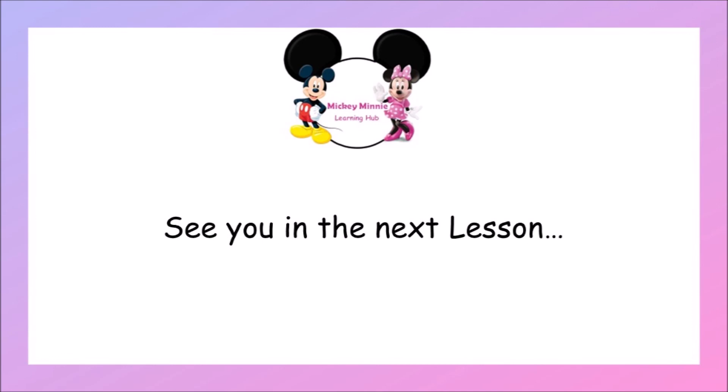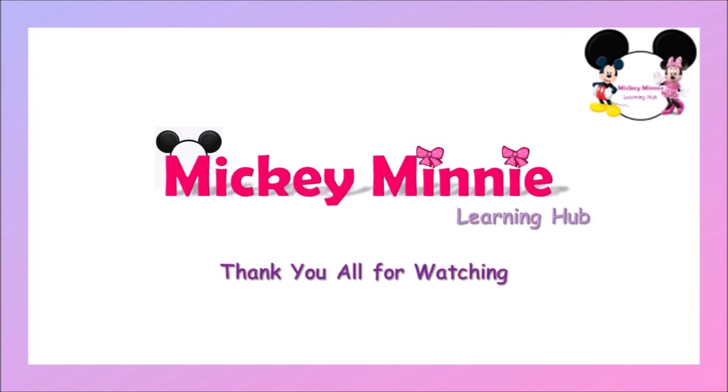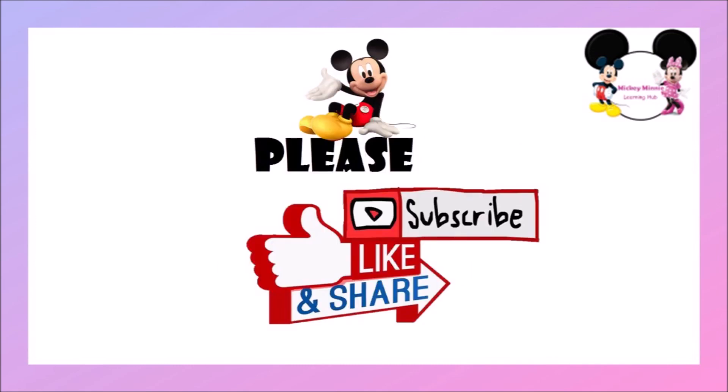Okay children, hope you all liked the video today. Thanks for watching — see you in the next lesson. Please don't forget to like and share this video and please subscribe to this channel. Thank you, bye bye, see you!